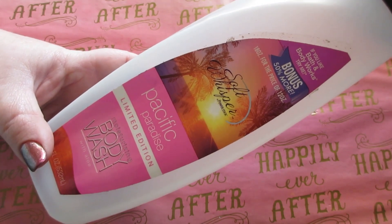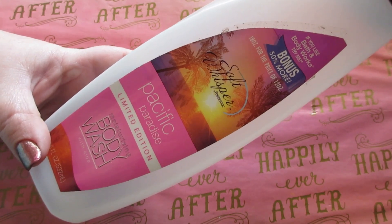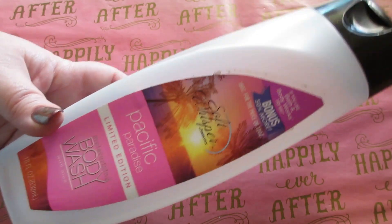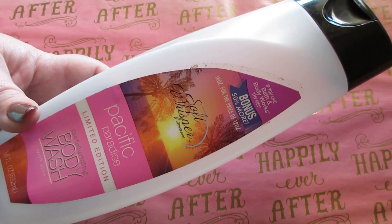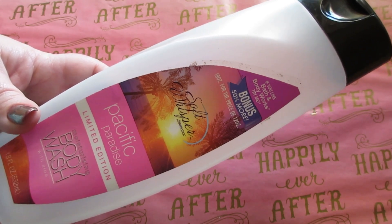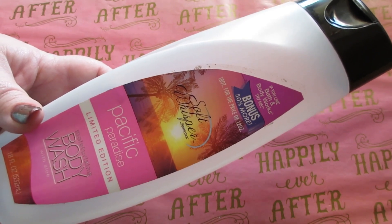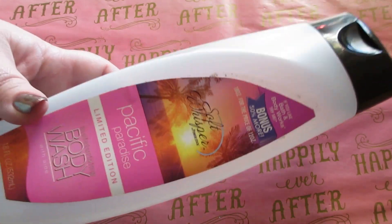This one's Pacific Paradise — it's a limited edition scent, 18 fluid ounces. The Soft Whisper body washes smell so good, they lather, they're very moisturizing on the skin, and the scent lingers for a while too. Your skin is really soft and moisturized and clean after using the Soft Whisper items.